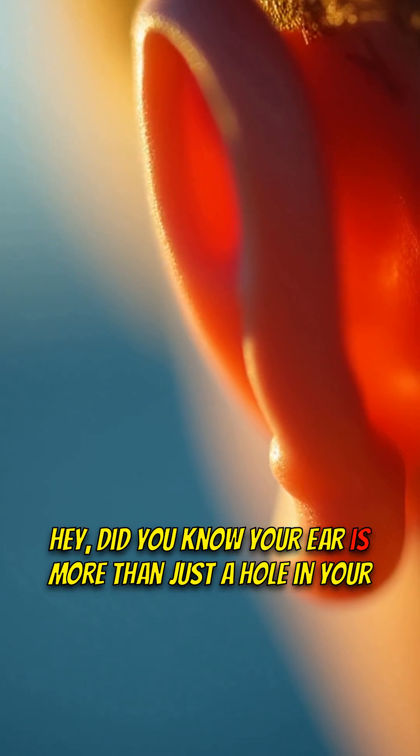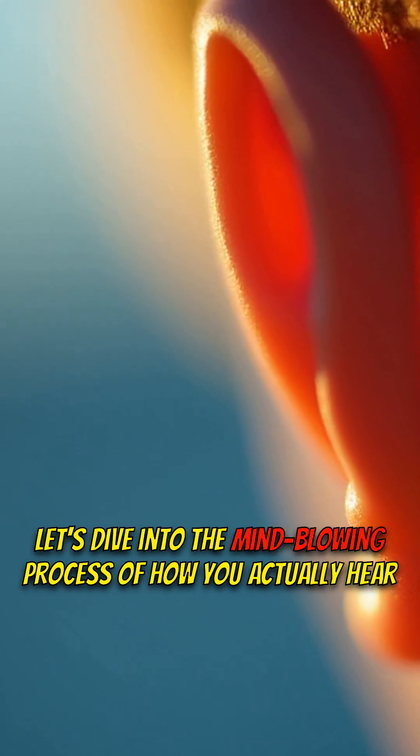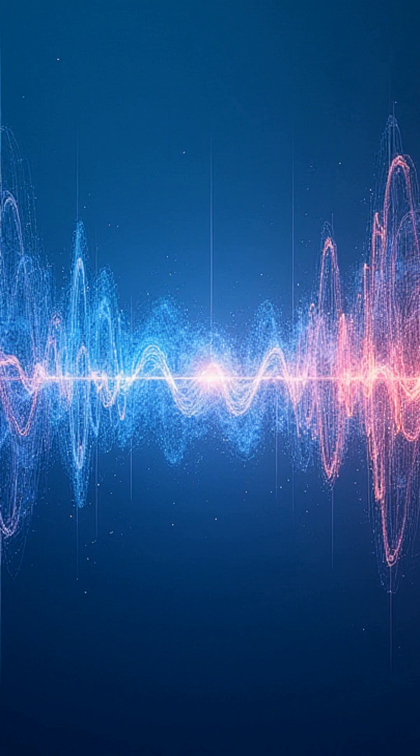Hey, did you know your ear is more than just a hole in your head? It's a sonic wonderland. Let's dive into the mind-blowing process of how you actually hear things.